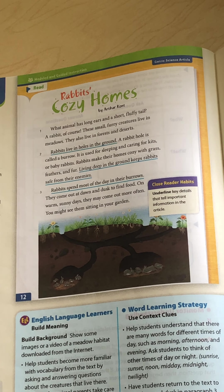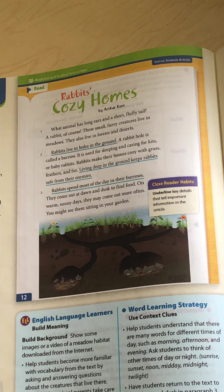Now, a good reader always reads the story twice. So before we start on the next page, I want to read it again. This time I'll read it a little faster. Paragraph one. What animal has long ears and a short, fluffy tail? A rabbit, of course. These small, furry creatures live in meadows. They also live in forests and deserts.